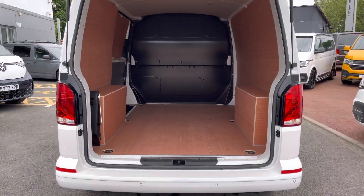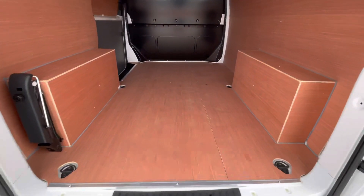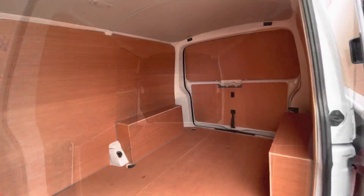Behind the tailgate is a fully fresh and ply-lined load area, complete with multiple lashing points. There is also a full steel black bulkhead separating the load area from the cab itself.